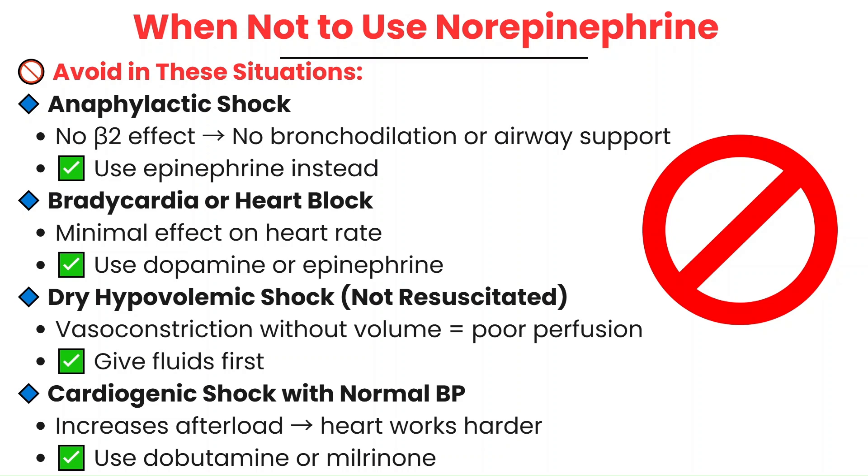In hypovolemic shock, the main priority is adequate fluid resuscitation. And in cardiogenic shock with normal blood pressure, norepinephrine can sometimes make things worse by increasing afterload and putting more strain on a failing heart. In these cases, dobutamine is a better choice to boost contractility without increasing vascular resistance.